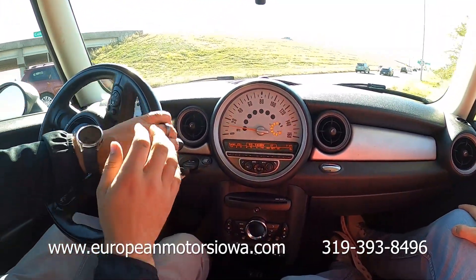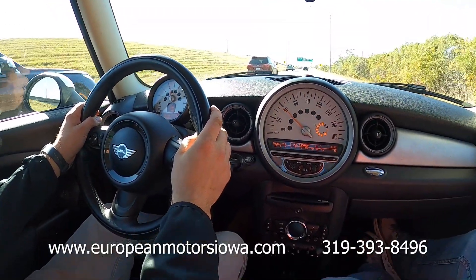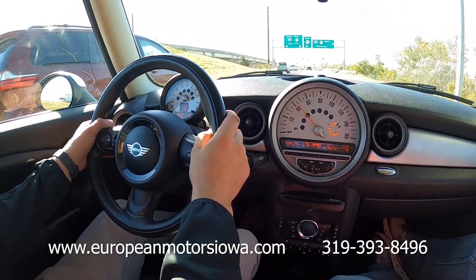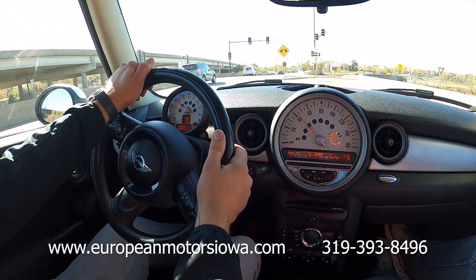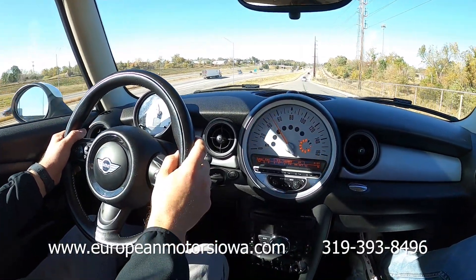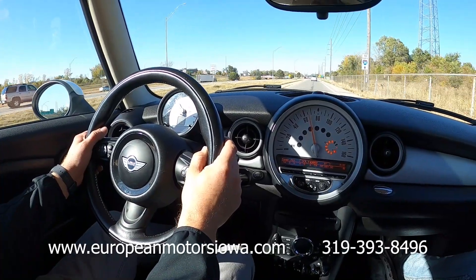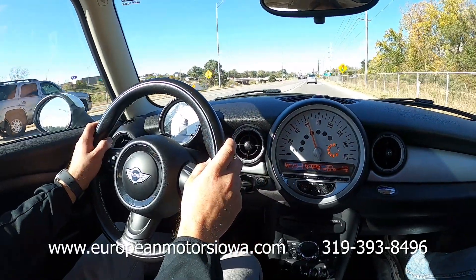We'll run it down the ramp, get it up to speed, show you it does everything it should and nothing it shouldn't. Throw it into this corner — these things are just a blast to drive, they handle so well. 50, 55, 60, just about 65. Quiet, smooth, runs down the road really nice.